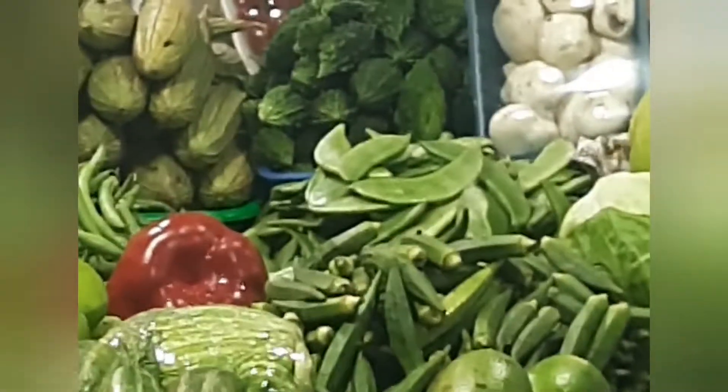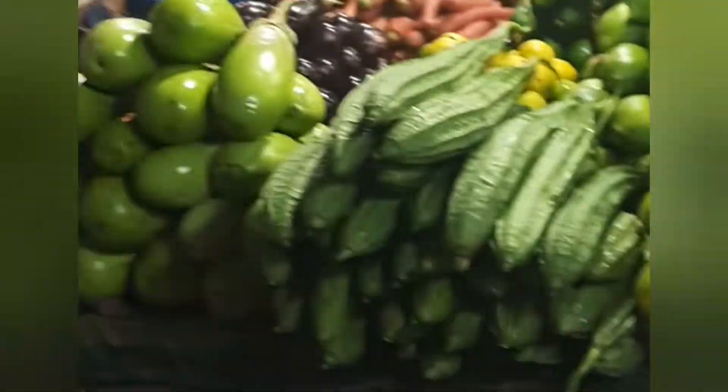We got loads of vegetables — we got some gooseberries, loads of green leafy vegetables. Excuse me, what are you doing there Mr. Bitter Gourd? Got some red radish, banana stem, banana flowers. I don't know 50% of these vegetables' names! Definitely we gotta see the gooseberries closely... and I don't even understand what it is.